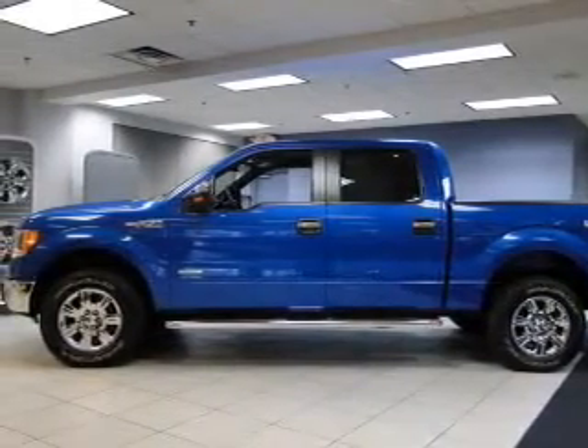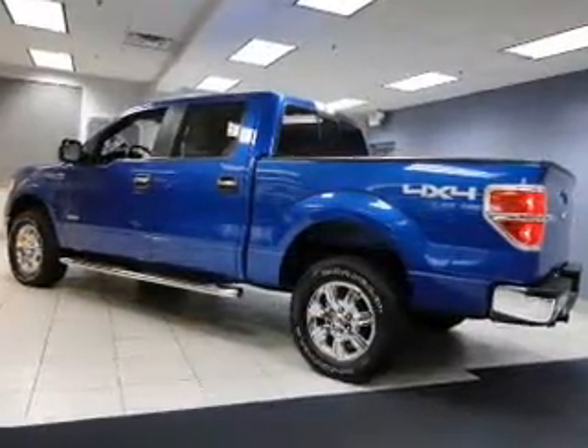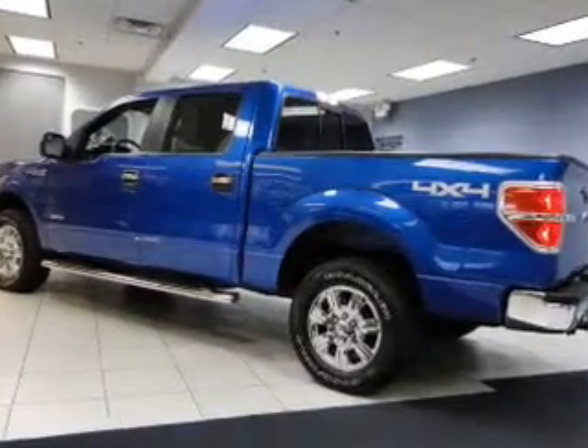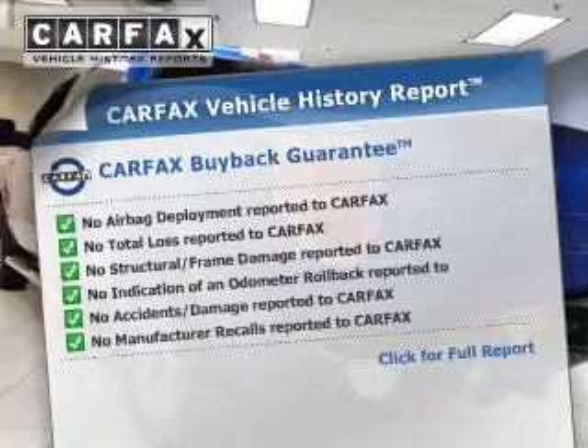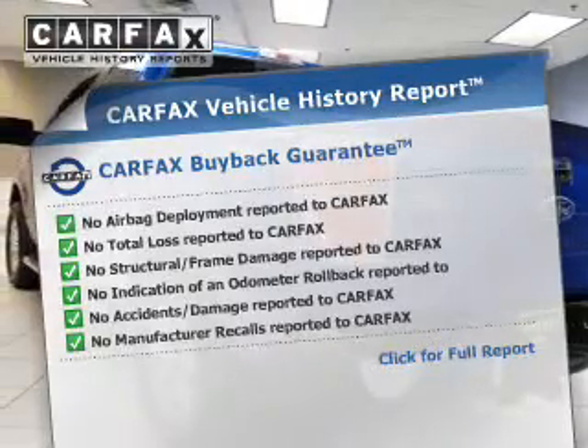The powertrain includes four-wheel drive with a reliable engine driven by an automatic transmission. An included Carfax Vehicle History Report allows you to purchase with confidence and the knowledge that your buy was a smart choice.